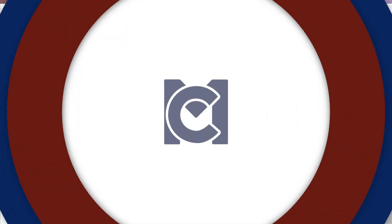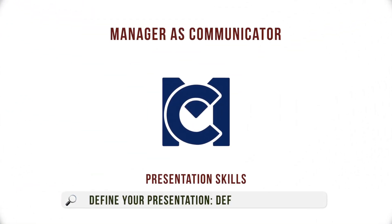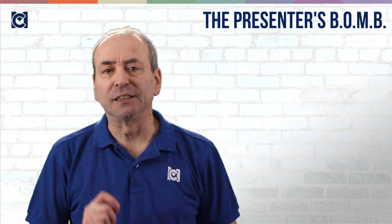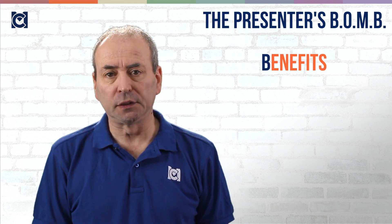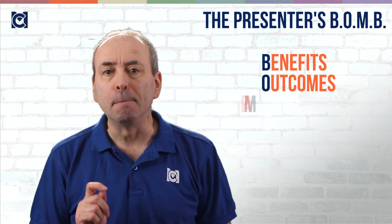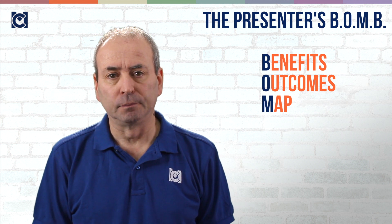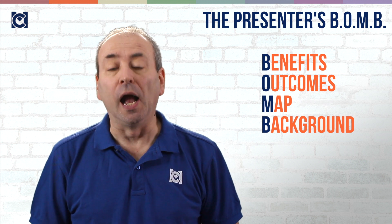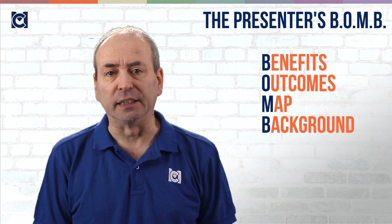Presentations are like a bomb that can go off in your face if you don't prepare well. The absolute first thing to do is to defuse that bomb. The presenter's BOMB stands for: Benefits to your audience, Outcomes for you as the presenter, Map of your presentation, and Background information. Let's start by looking at each of the four components of the presenter's BOMB.